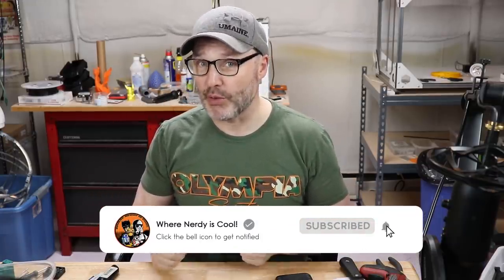Hello YouTube, welcome to my channel where nerdy is cool. My name is Paul. If you're not already a subscriber, please hit the button down below and become one — I don't want you to miss any of my cool videos. If you're already a subscriber, welcome back. Let's move on — a lot to talk about in this video.